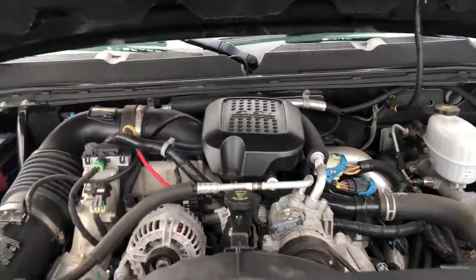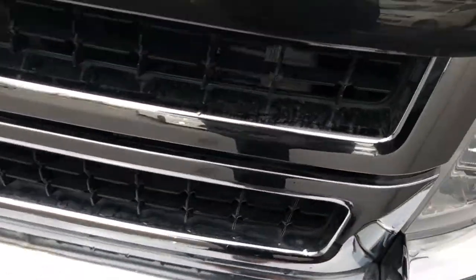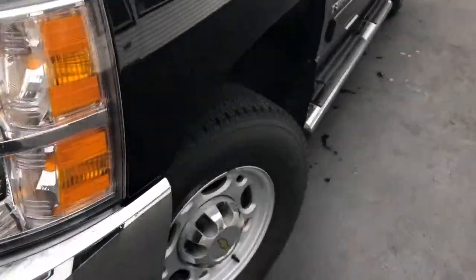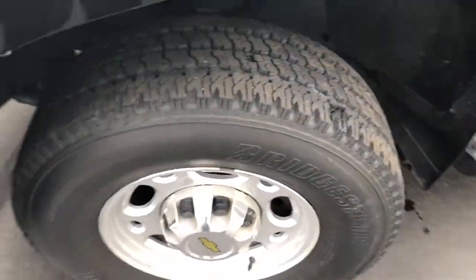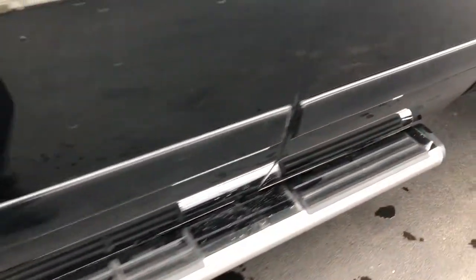6.6 liter turbo diesel. As you look down the driver's side bodyline, no dents, scratches, or blemishes. Tires have well over 60-70% tread. The floorboards and curbs haven't been scratched or curbed.